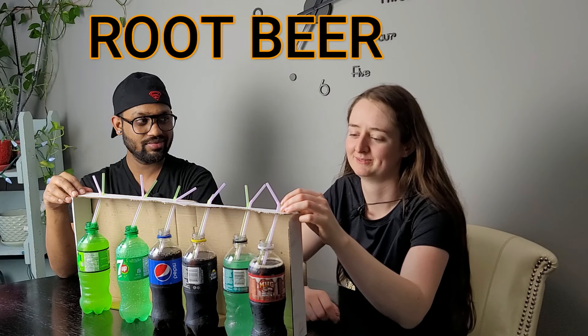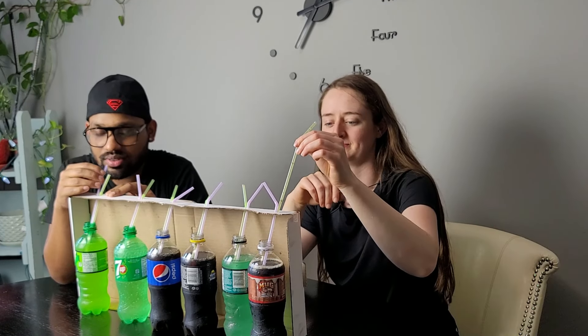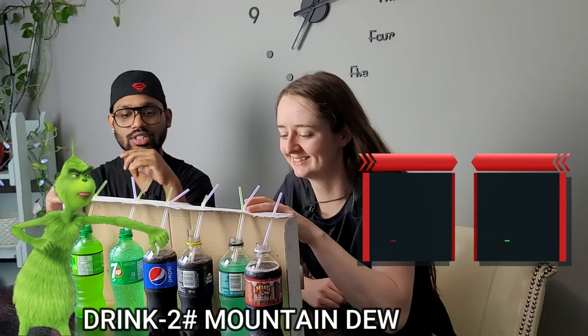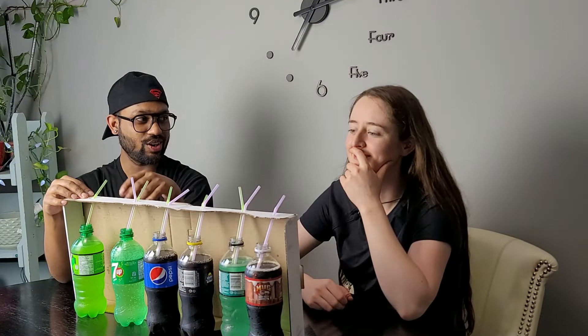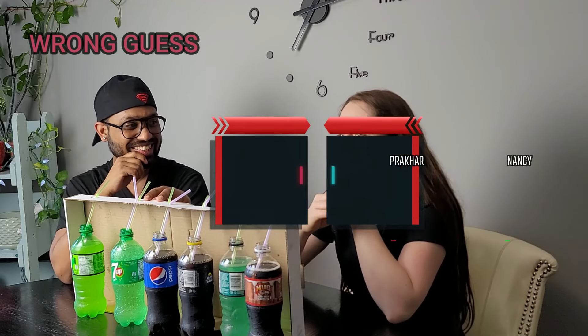Root beer! Okay, so that side — you said root beer. Let me taste this one. It looks like a clear drink, I don't know what it is. It's the off-flavor of Mountain Dew — not the original Mountain Dew. You have to get the specific flavor to get the five dollars, just guessing Mountain Dew isn't enough. Okay, so we don't drink much soda — that's why we have this episode!